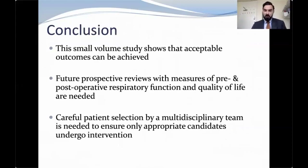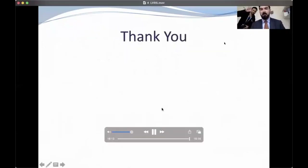In conclusion, this small but long follow-up study shows that both techniques are safe with very good outcomes. This could be better evaluated with not only pre- but also post-operative respiratory function and quality of life markers. A key to success for lung volume reduction surgery and endobronchial treatment is based on a multidisciplinary team approach with appropriate MDT discussion and selection, as well as well-instituted protocols to perform surgery and follow up patients afterwards.